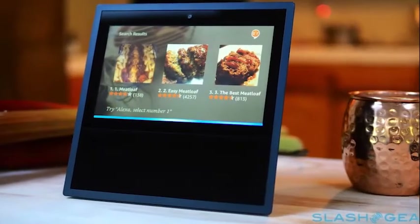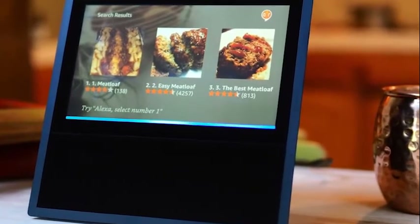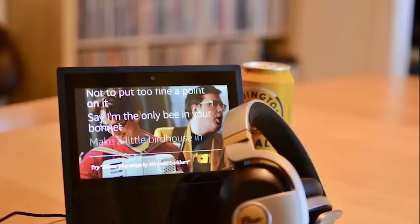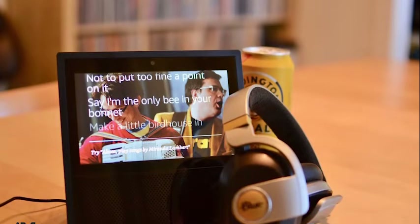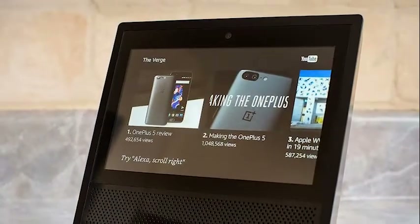Technology, as you might have noticed, moves fast. It seems like the second you fully understand a product — all of its strengths and weaknesses — the company that makes it goes and releases a sequel. Such is the case with the Amazon Echo,